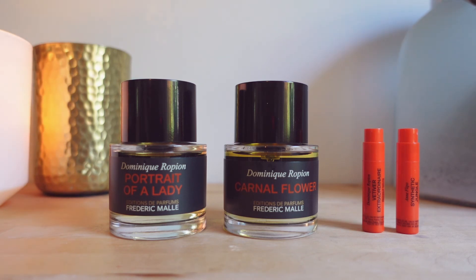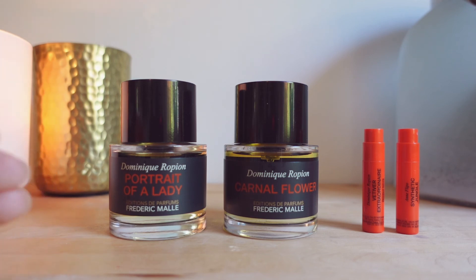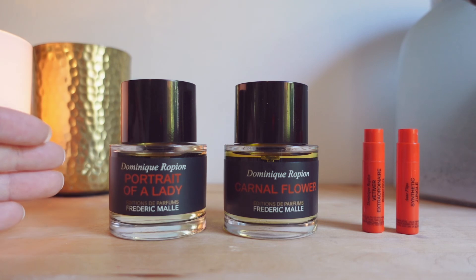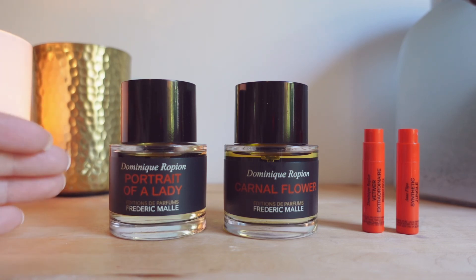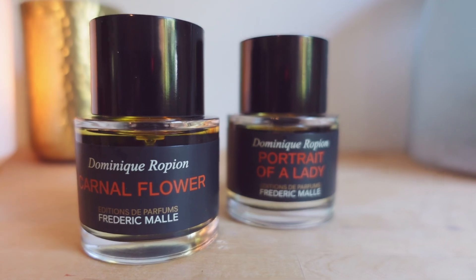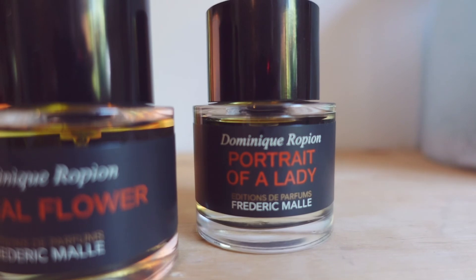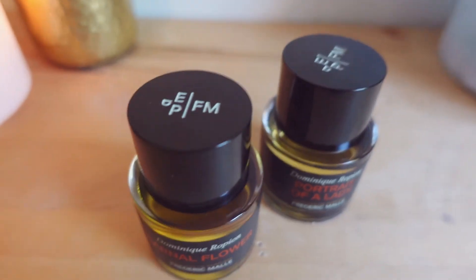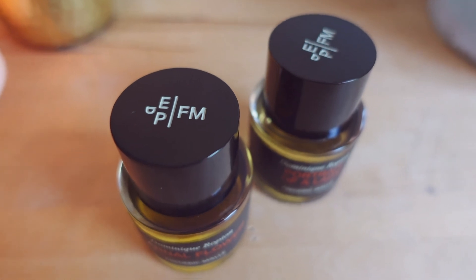Overall this was a successful blind purchase. I really love Carnal Flower and I like Portrait of a Lady, though it's very seasonal. Carnal Flower I cannot wait to wear all summer, all fall, just all the time. I'm happy to have gotten the samples for Vetiver Extraordinaire and Synthetic Jungle — I think I'll give the Vetiver one to my partner to try. That's it for today's video. I hope you found it helpful. I'm still learning a lot about perfumes and working on expanding my vocabulary to better describe them. Thank you for bearing with me and I hope to see you guys soon!